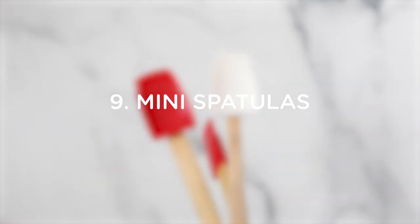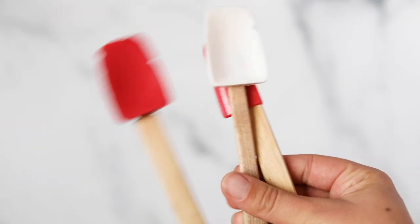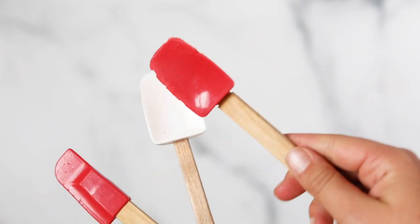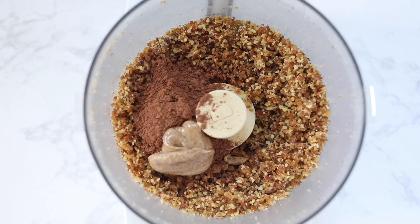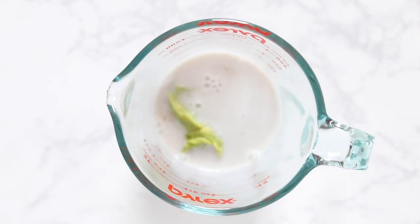Number nine are mini spatulas. I use these mostly in my videos, but I've found they are really great to just have in the kitchen whether you're trying to scoop things out of a jar or scoop something out of your blender. I like having little spatulas on hand because they can get into little crevices. These come in two pairs and they're also super inexpensive.